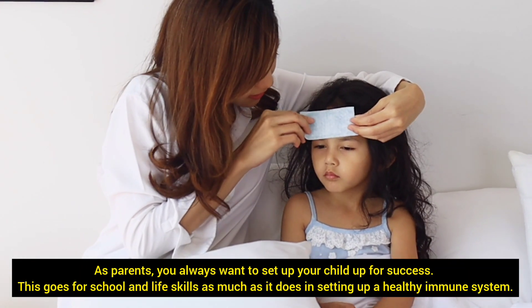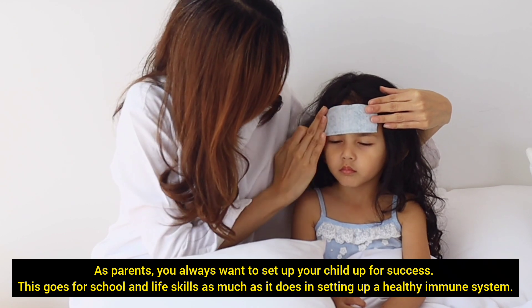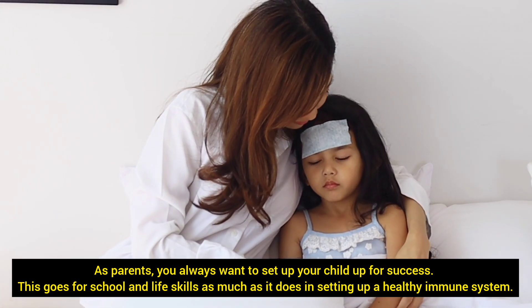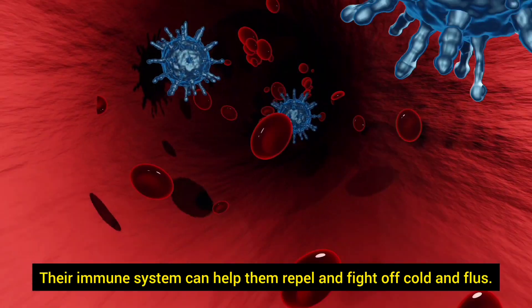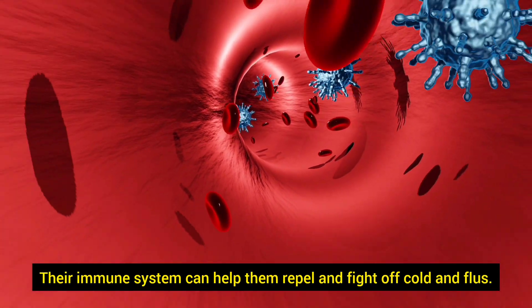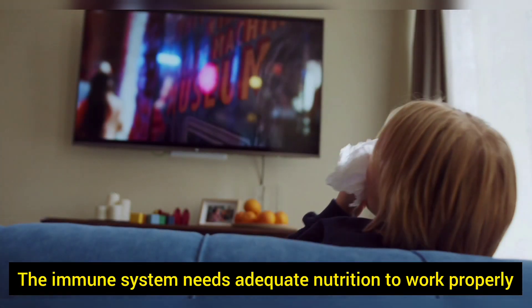As parents, you always want to set your child up for success. This goes for school and life skills as much as it does in setting up a healthy immune system. Cold and flu season can be stressful when the question of whether your child will get seriously ill or not is raised. Their immune system can help them repel and fight off colds and flus. The immune system needs adequate nutrition to work properly.